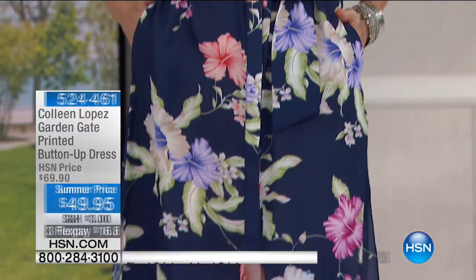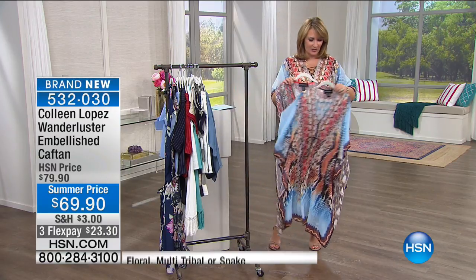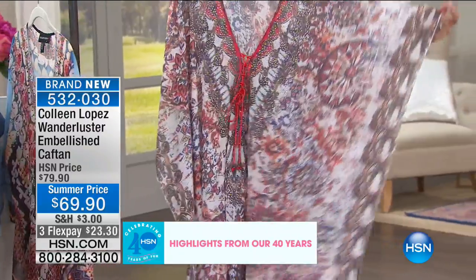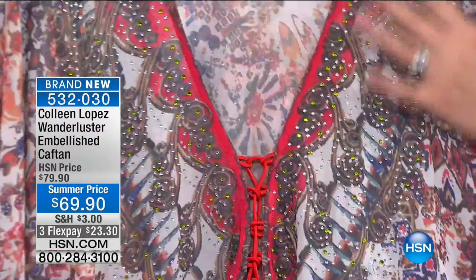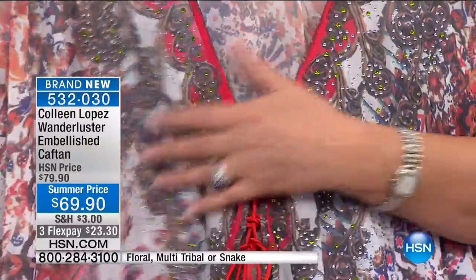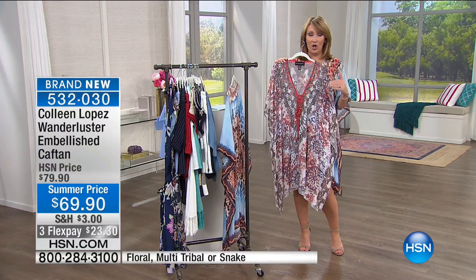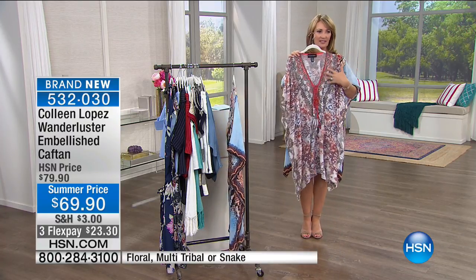Moving right along — next up is the caftan dress, which has been everywhere with me. I love it. We have two choices: the floral, which is where it all started, the original dress I went nuts for. It has a little bit of bling, just enough. And incidentally, bling and embellishment on clothing is coming back in a big way — look for more of it this fall, holiday, and spring 2018.